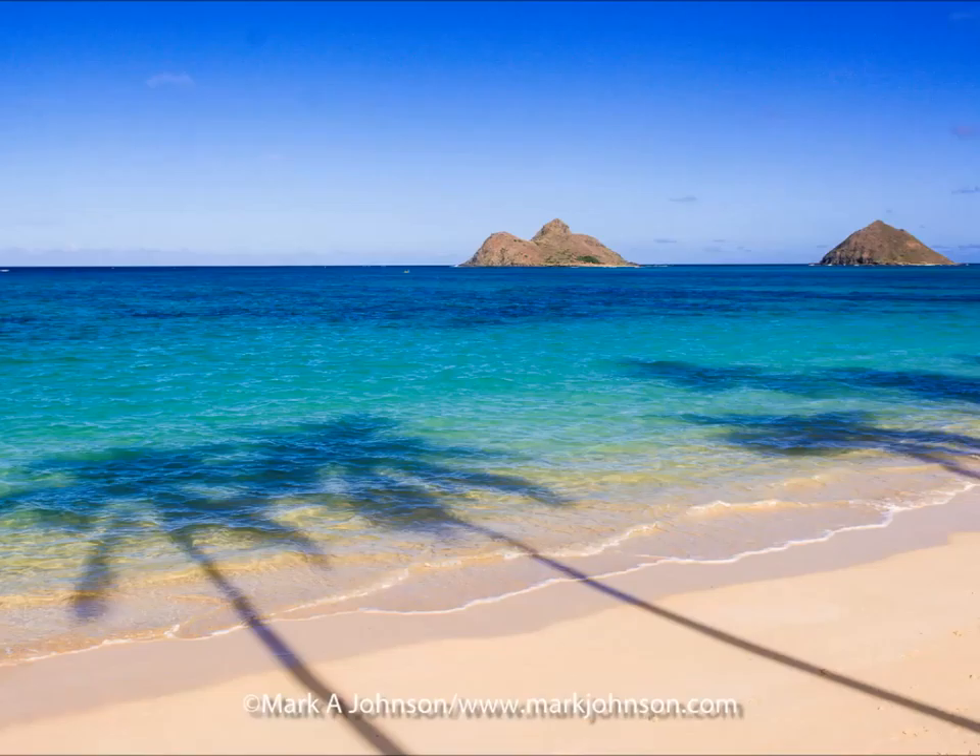Again, Lanikai Beach. It's known for these great palm tree shadows in the afternoon. They cast their shadows under the beautiful blue water with the twin Mokulua Islands sitting offshore.